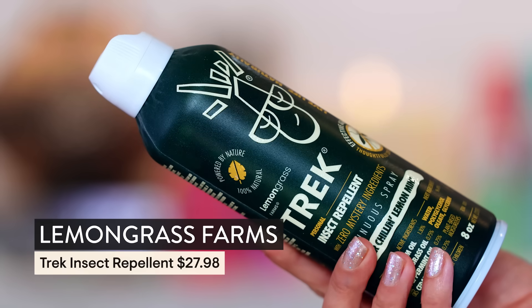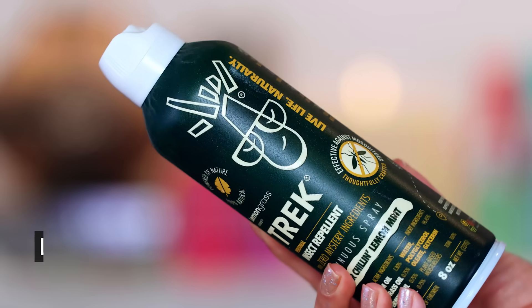Okay, this is actually not a Prime Day extravaganza moment — this is just something that was such a necessity. I will use it and report back to you. This is Trek natural bug repellent, a non-toxic bug repellent. You guys, I am being eaten alive.